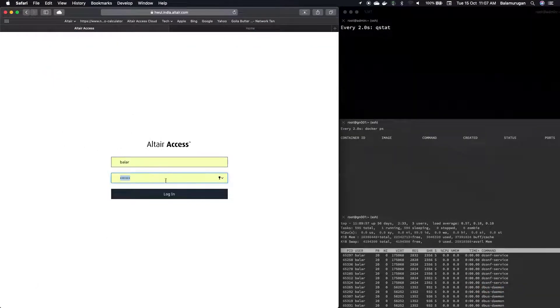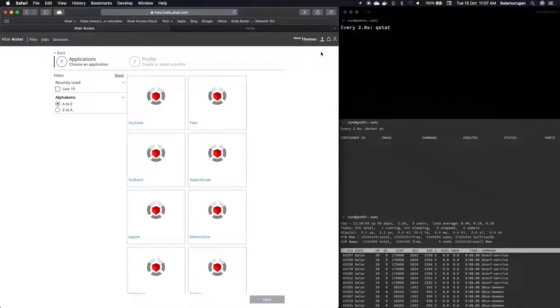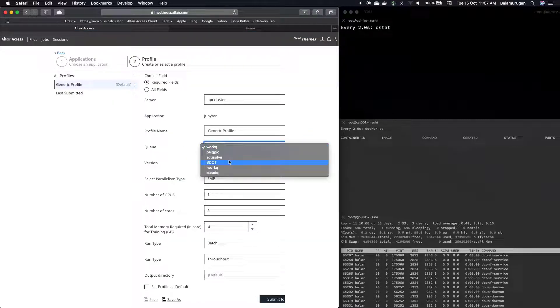My colleague Balor is driving this demo, and so he's going to log in through the Altair Access User Portal. We're now going to run a new job, and we're going to select Jupyter Notebooks from the set of predefined application profiles. We're going to select the iWork queue as the PBS Professional queue to run this workload on, and leave the rest of the settings as default. This workload is going to use one GPU and two CPU cores with four gigabytes of memory.